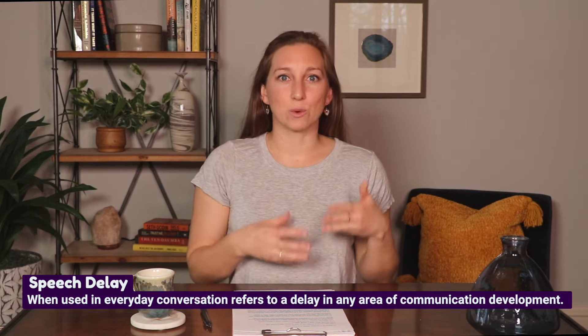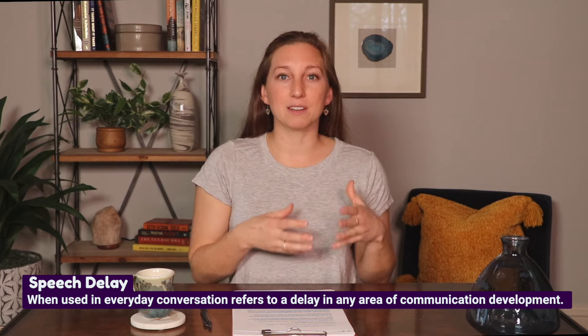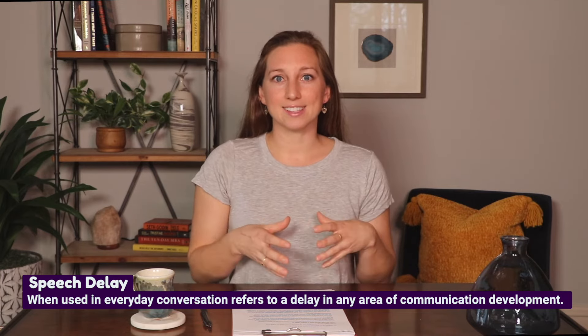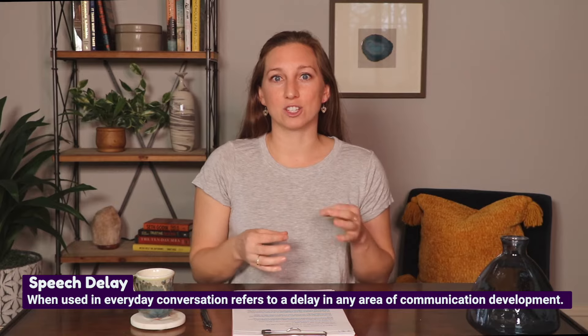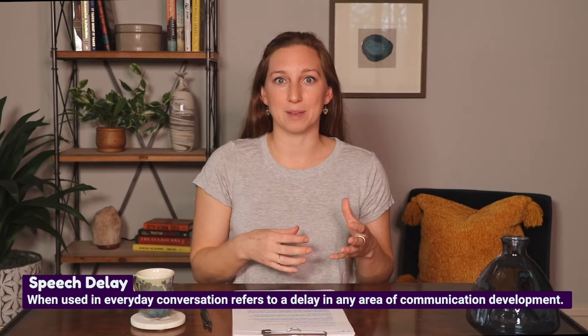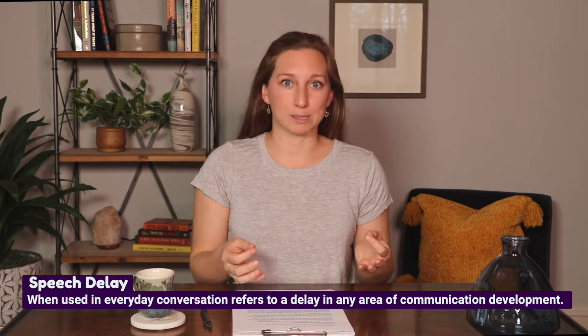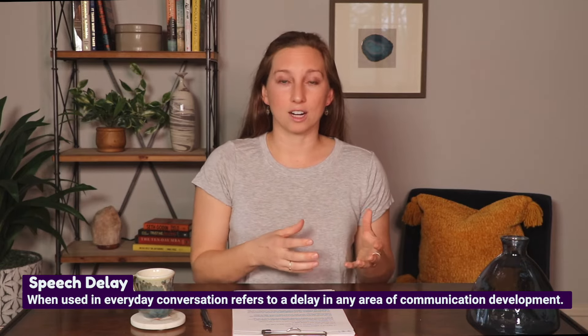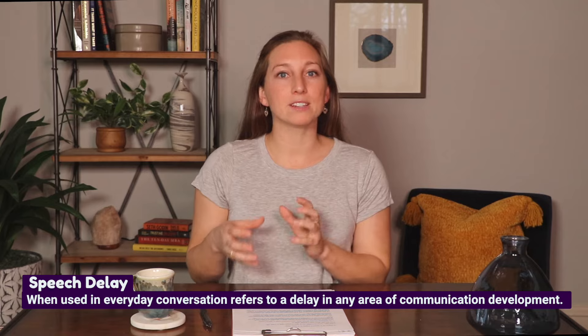First, let's define the term speech delay. In my experience, speech delay means different things to different people. When talking to friends, parents, or in casual settings, the term speech delay is used to characterize a child's communication development as behind what we would expect for their age — it might be that they are hard to understand or saying fewer words than expected.